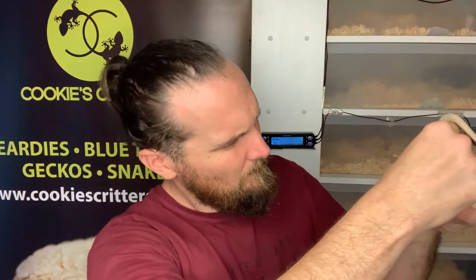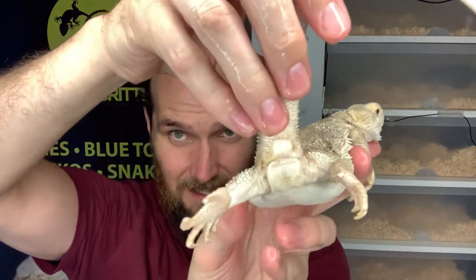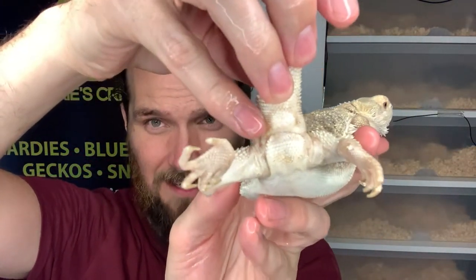We have the paste here. We're going to apply it to her vent and let that sit for about five to ten minutes. Five minutes later — the prolapse has actually fully retracted.